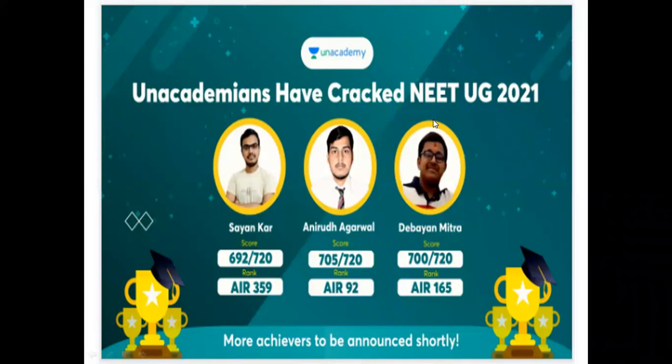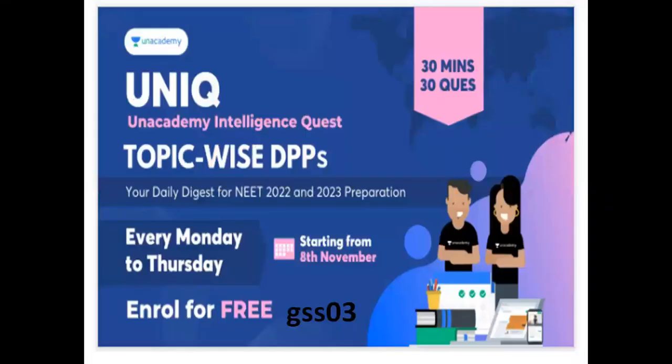Now, Unacademy is special. Tomorrow, on November 8th, Unacademy Intelligent Quest is introduced with topic-wise DPPs. Daily, I have a quiz for topic-wise — 30 minutes, 30 questions. I have a referral code for invitation: GSS03.